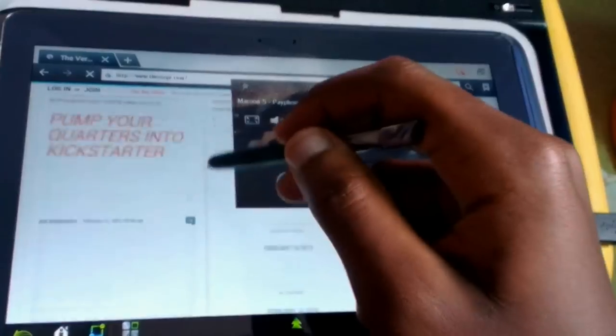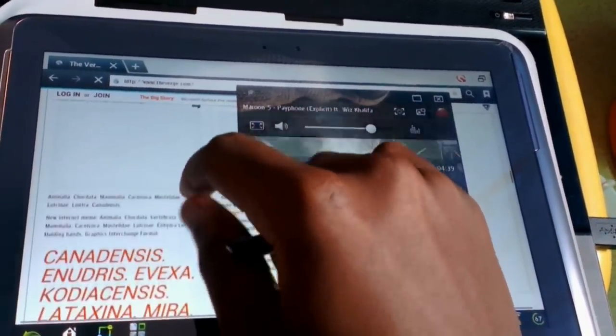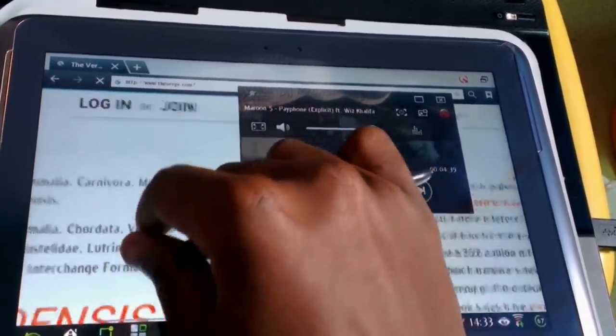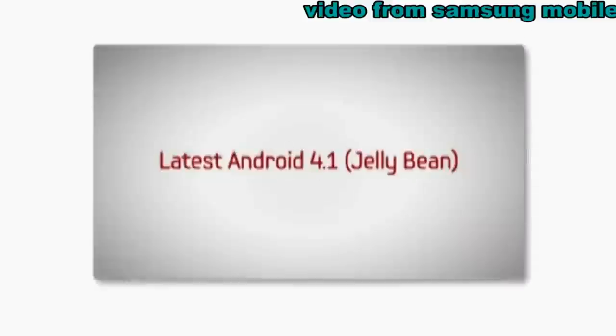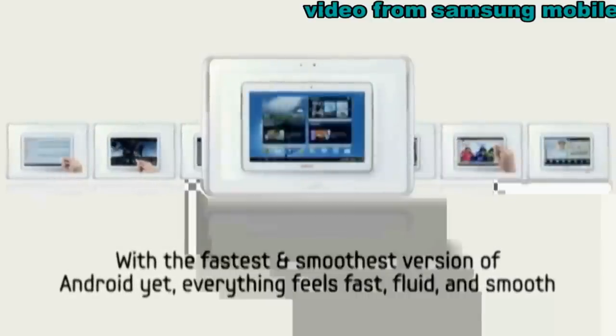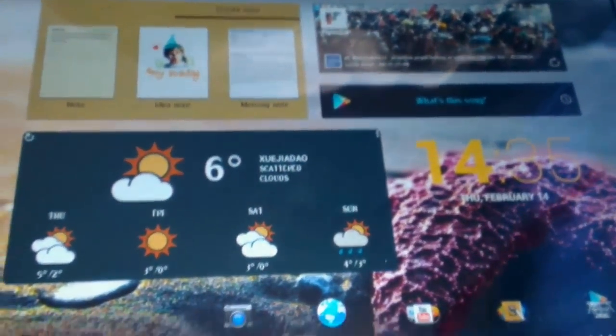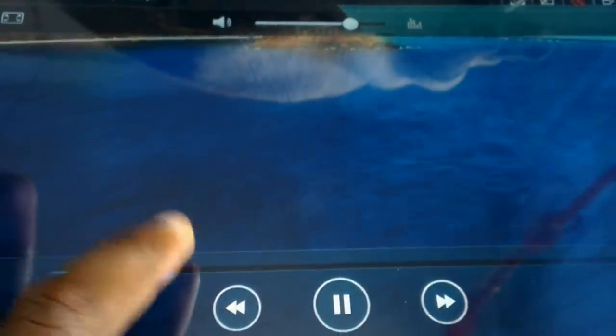I opened The Verge, which is a very heavy website, and pinching to zoom — you can see it's very rarely snapping, and with Jelly Bean every single thing just becomes snappy, the best experience ever. On this screen that's gorgeous, even though not as gorgeous as the Nexus 10 — but the tablet has a lot more volume than the Nexus 10, and the display is beautiful to look at.